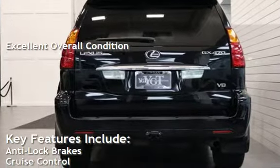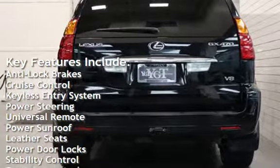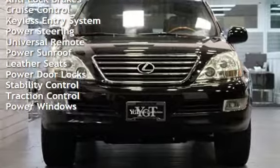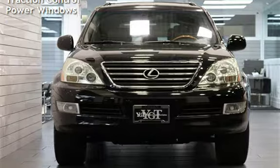Key features include anti-lock brakes, cruise control, keyless entry, power steering, universal remote, power sunroof, leather seats, power door locks, stability control, traction control, and power windows.